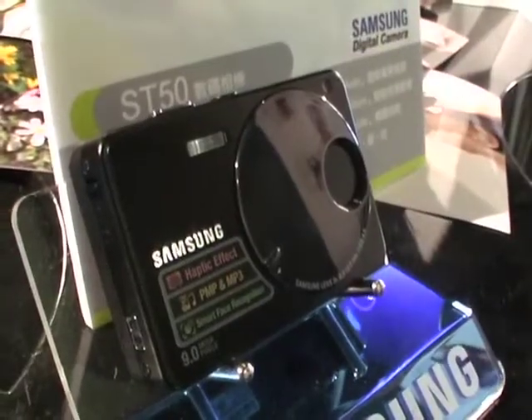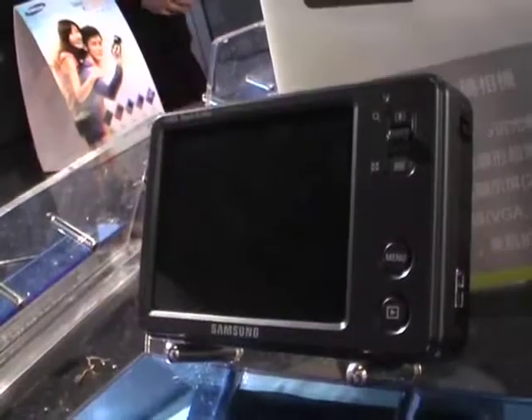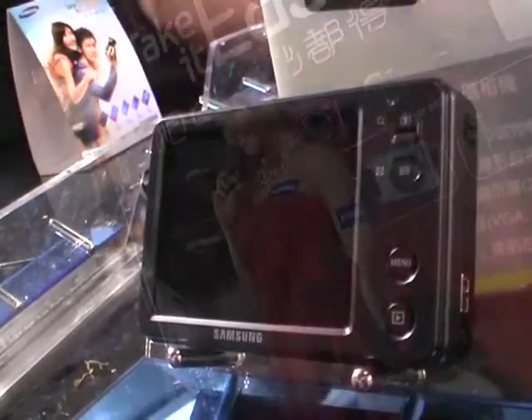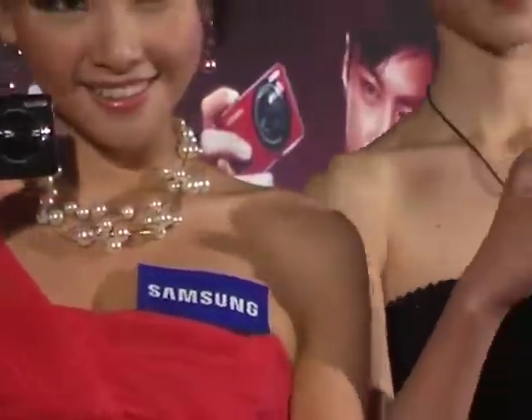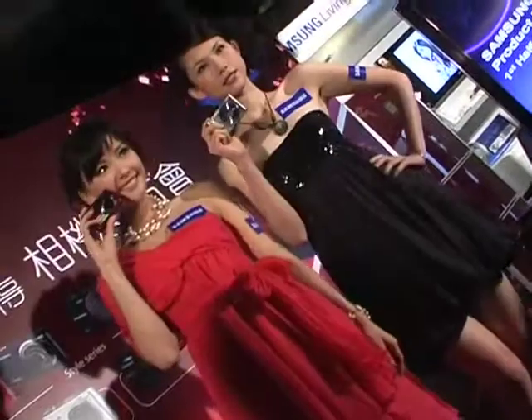Samsung recently unveiled a new line of digital cameras with new models for the ST, WB, and IT series. The new models all feature Samsung's Smart Auto function — a simple press of a button automatically chooses the most appropriate of the camera's 11 scene modes for the shooter.